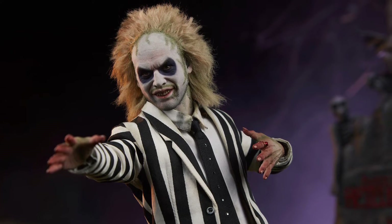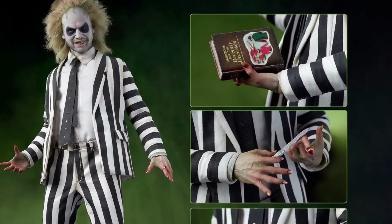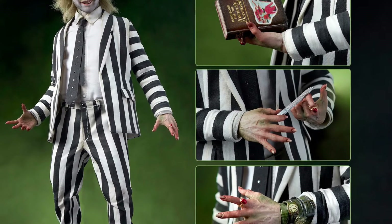12 inches tall. It's from Sideshow Collectibles. Looks really, really good. Sharp looking. As a Beetlejuice fan, I need to get this figure — no doubt about it.